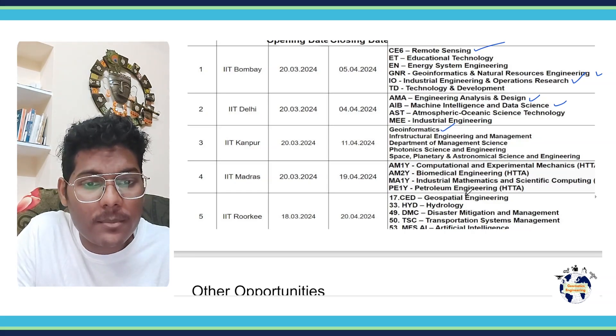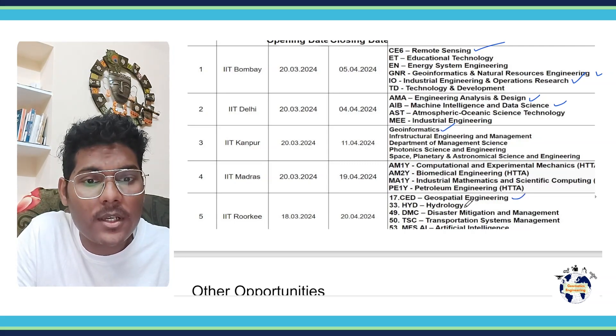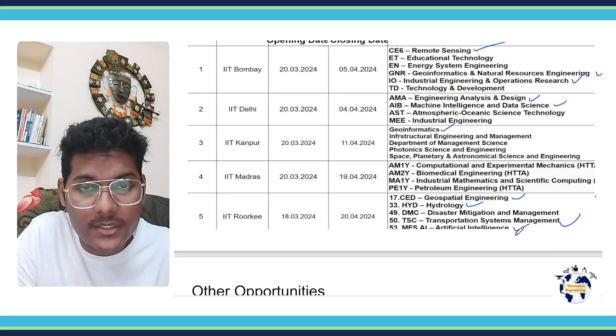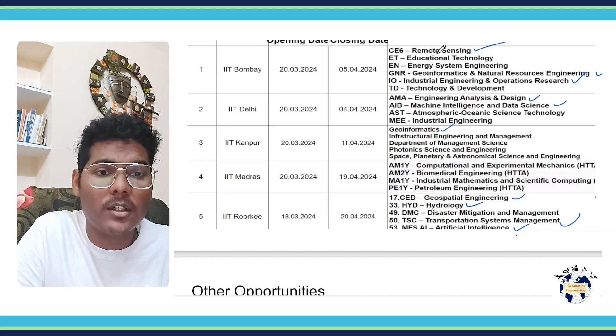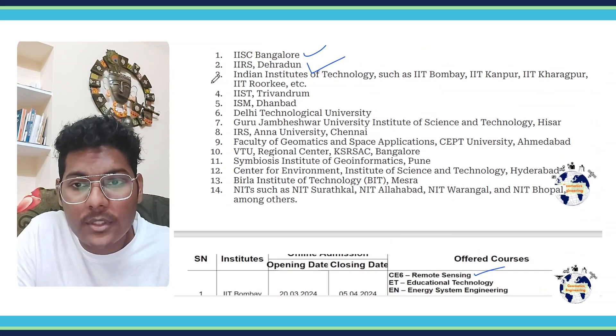In IIT Roorkee, you can apply into Geo Spatial Engineering of the Civil Engineering Department, Hydrology, Disaster Mitigation and Management, Transportation Systems Management, Artificial Intelligence, and Data Science. These are just a few courses — there are many others, and you can check them out at the respective websites of all these institutes.